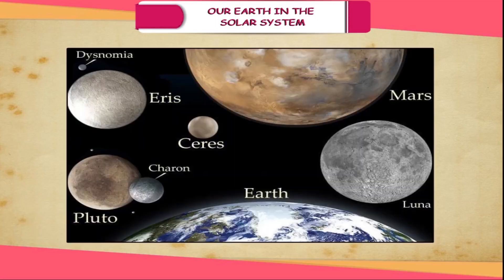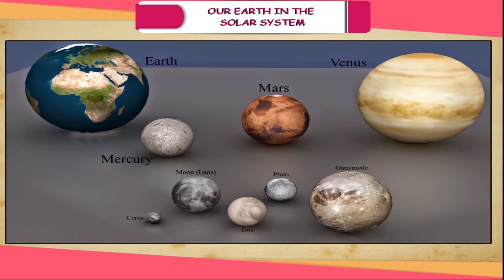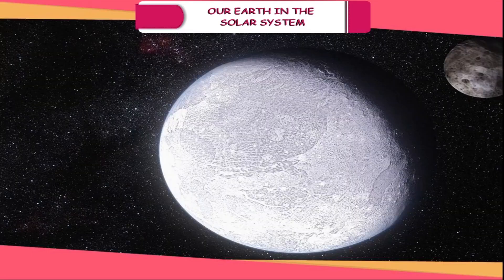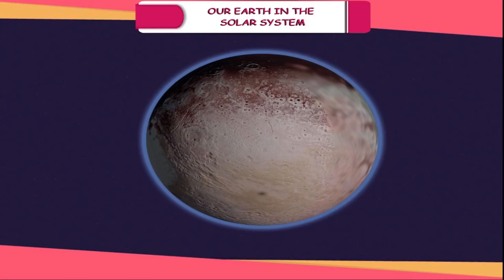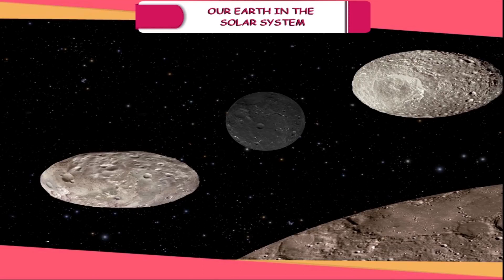Dwarf Planet. A dwarf planet is a spherical heavenly body much smaller than a planet which orbits the Sun. It differs from satellites as it has its own gravitational field to orbit the Sun independently. Since its discovery in 1930, Pluto was considered to be a planet. But in 2006, the International Astronomical Union (IAU) adopted a new definition of planet in which Pluto does not fit, and it is now reclassified as a dwarf planet. Ceres and Eris are two other dwarf planets apart from Pluto.